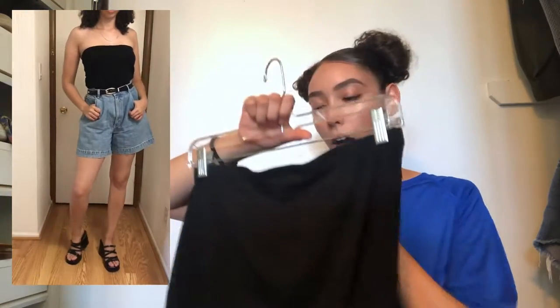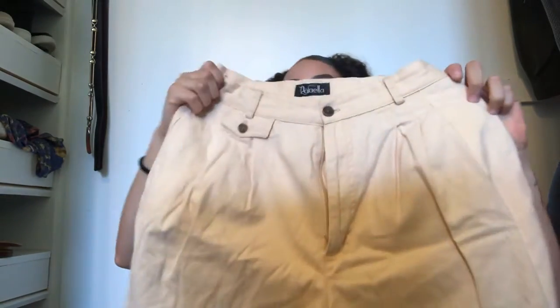I paired those shorts with this tube top. The tube top's a little looser than I wanted but it still fits alright and it's pretty cute. I would tuck it in — I wouldn't wear it without being tucked in. Those went really well together and I can even wear this top in the winter with something over it.